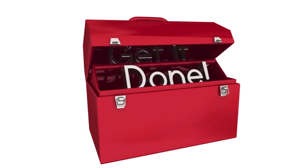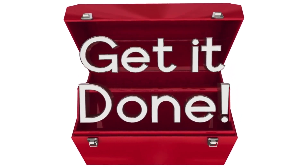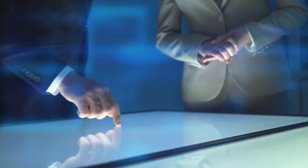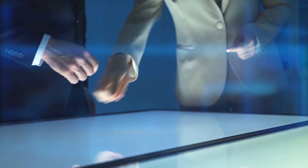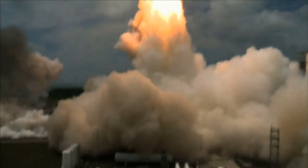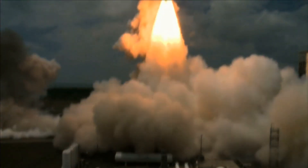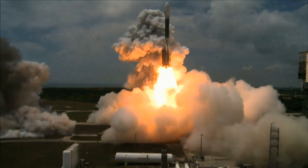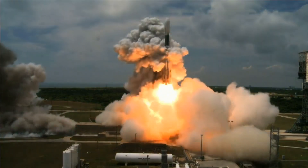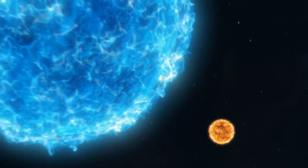A thousand Raptor 3-equipped Starships operating continuously for 10 years would be sufficient to accomplish this task. Even though such a project would be expensive, the Raptor 3 engine has a notable benefit. The cost of launching a Raptor 3-equipped Starship is anticipated to be only $2 million, as opposed to the $1.55 billion to $2 billion per launch cost of NASA's SLS rocket, which can carry 15% less cargo than the Starship. The Starship is 1,040 times less expensive than the SLS in comparison.